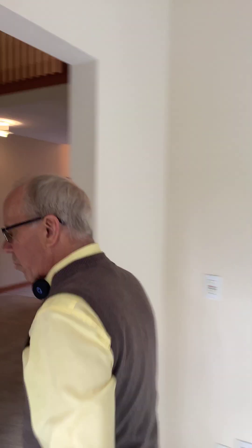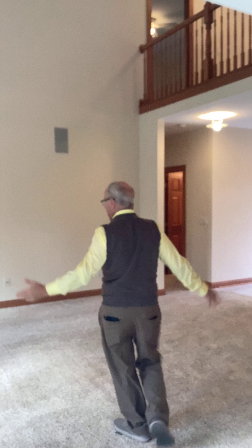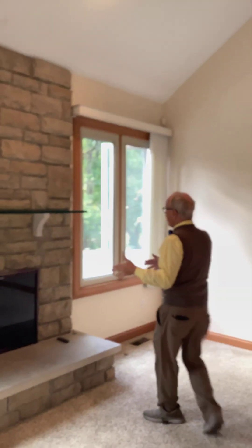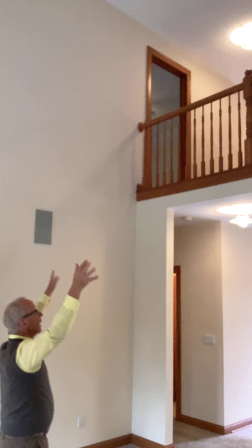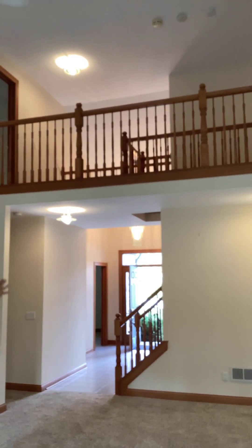Now we're coming in, and this is a great room — or living room or family room, whatever you want to call it. It's got a gas log fireplace that does function. Nice high ceilings heading up to a loft area to the upper level.